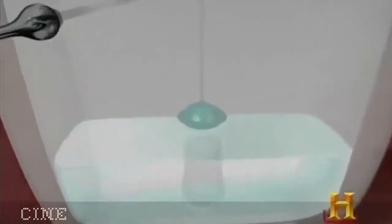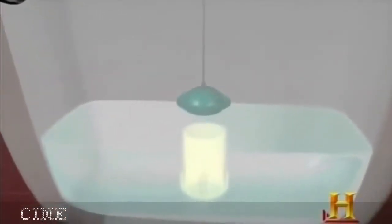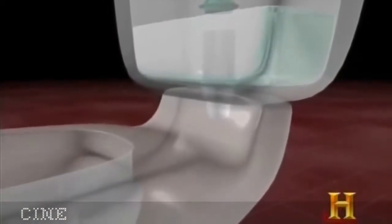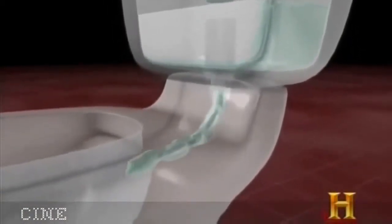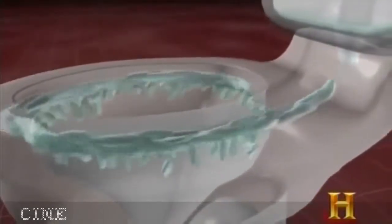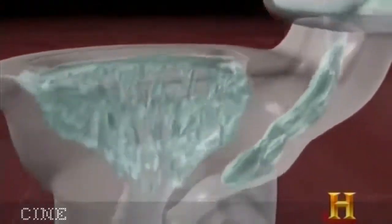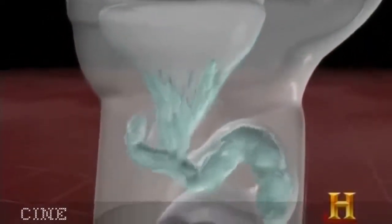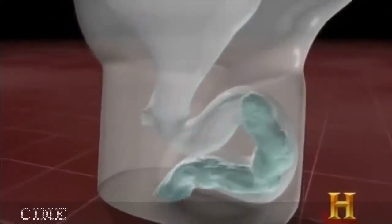When you trip the lever, 1.6 gallons of water exit through the piston-action flush valve in under a second. Some water travels through the rim into the bowl; the remaining water goes down a channel into the trapway. A siphon effect combined with gravity pulls everything down the drain.